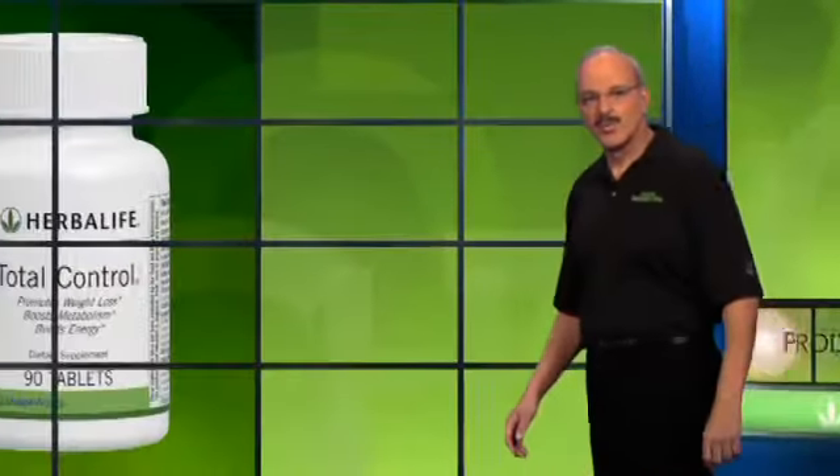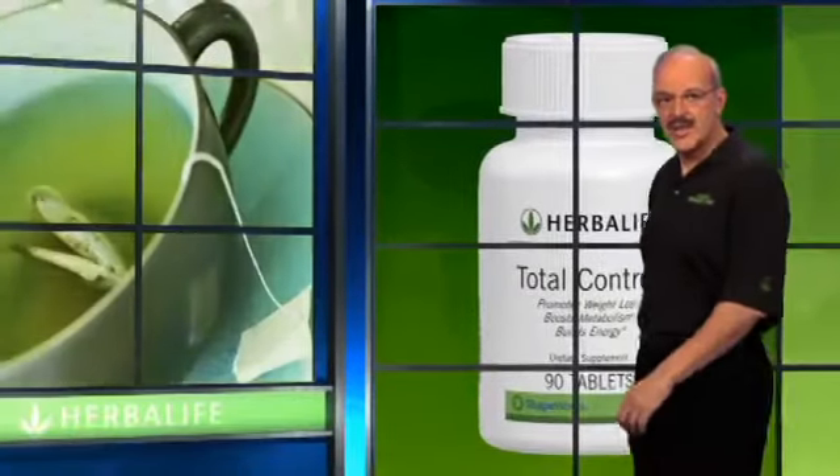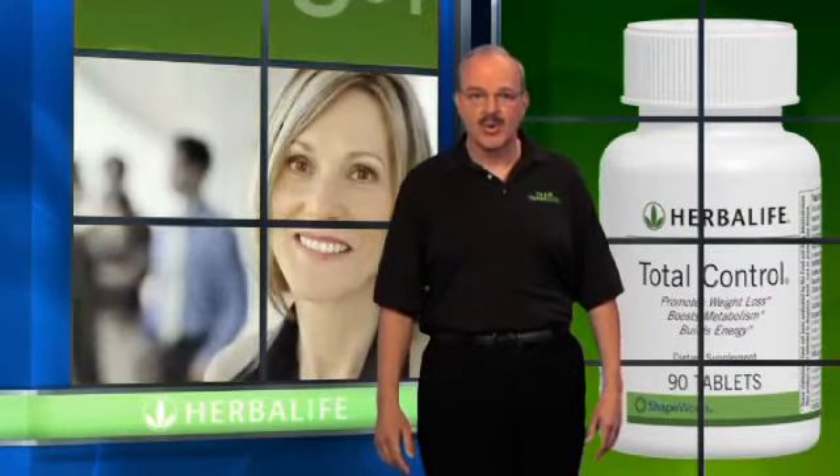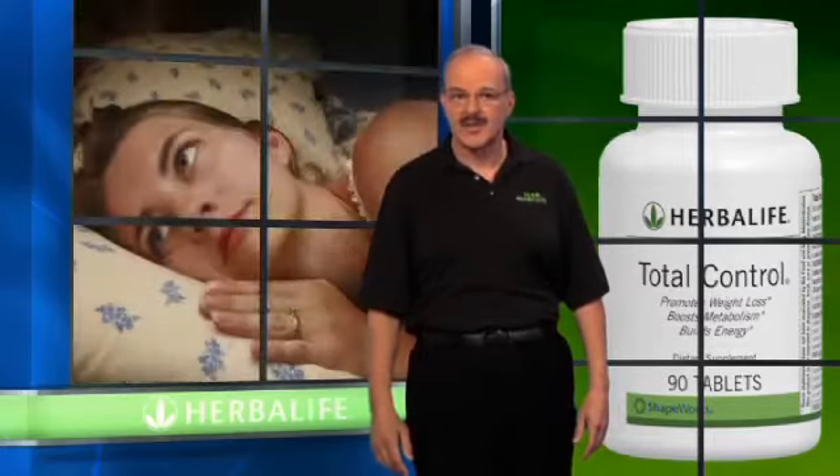Total Control is a blend of dynamic, natural ingredients like green tea, yerba mate, and 11 other powerful herbs with thermogenic properties that work at the cellular level to increase energy and promote weight loss. And Total Control is completely free of ephedra and bitter orange, which can cause irritability and restlessness.